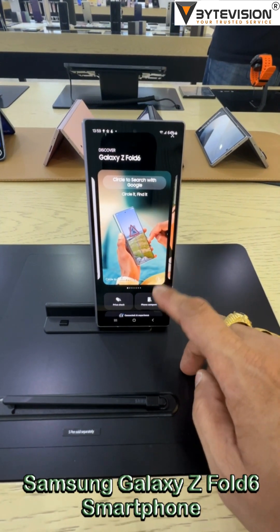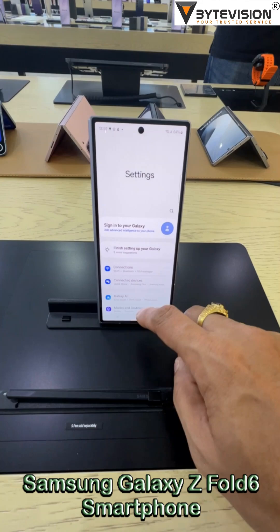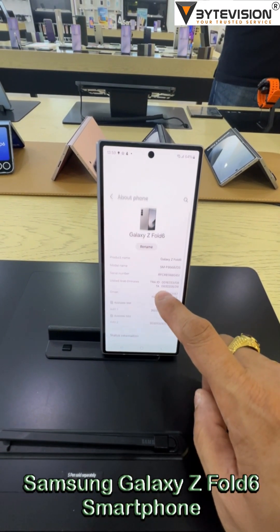The camera setup includes a 50MP main sensor, a 12MP ultra-wide, and a 10MP telephoto lens with 3x optical zoom, capable of capturing up to 8K video at 30 frames per second.